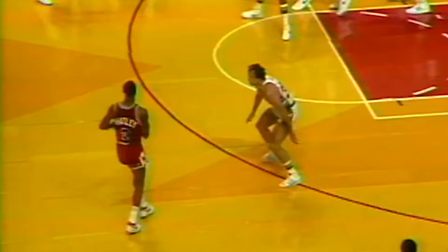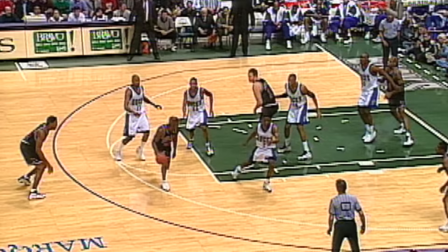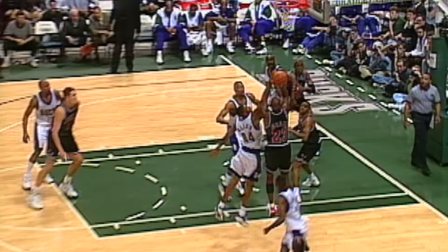His go-to shots in that legendary period were not the incredible gravity-defying dunks that marked the early stages of his career, but rather these absolutely gorgeous mid-range jumpers.